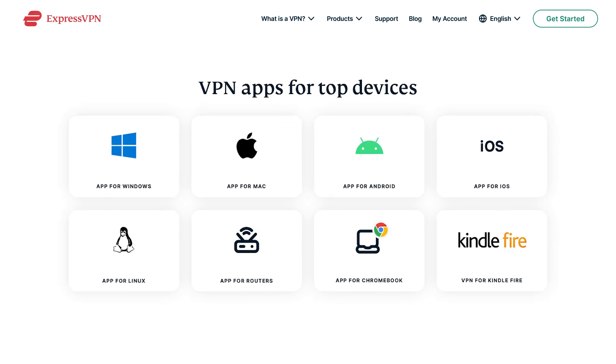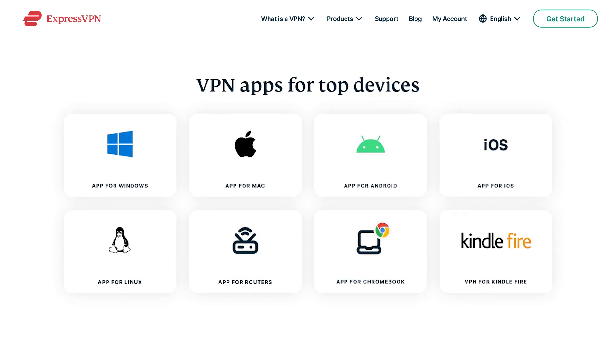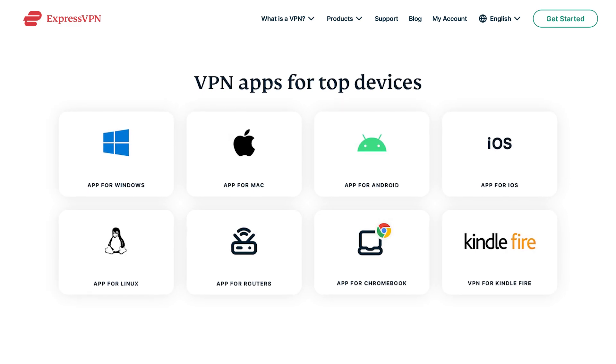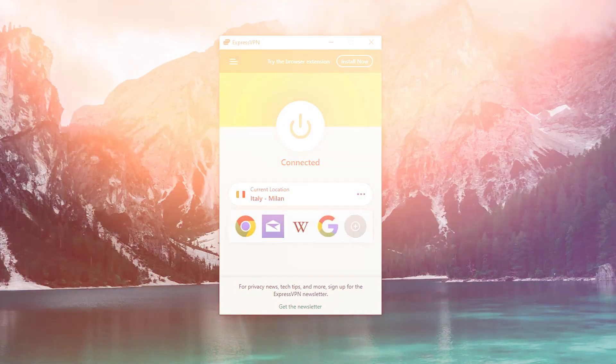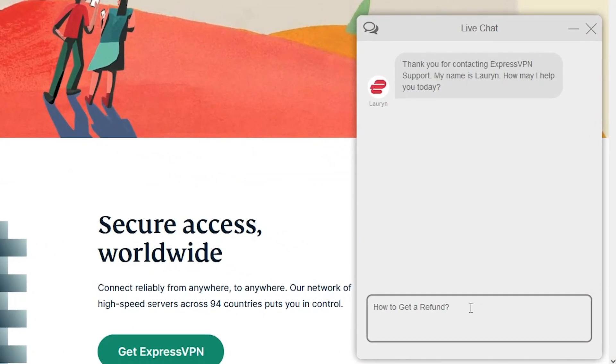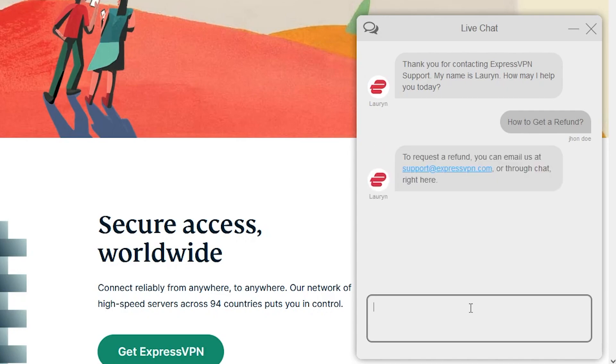Express works with iOS, Android, macOS, Windows, Linux, and smart TVs, and it unblocks sites and apps from Italy and around the world. Their apps are easy to use, and the 24/7 live chat support agents are responsive and friendly — so you can see why Express is my first choice when it comes to VPNs.